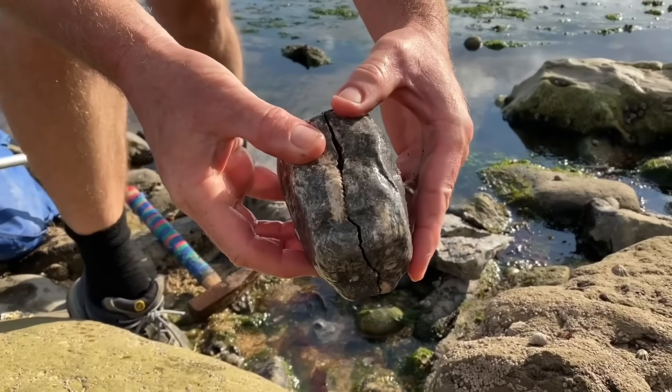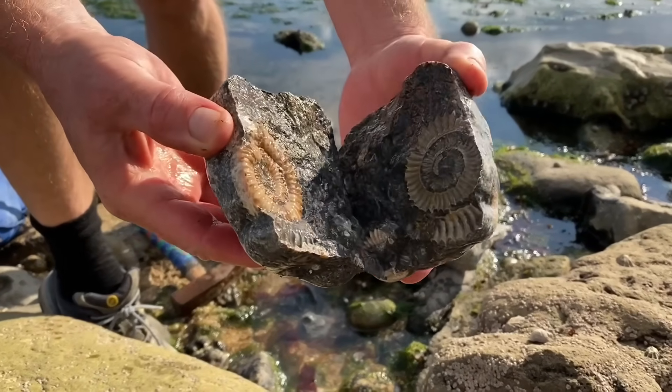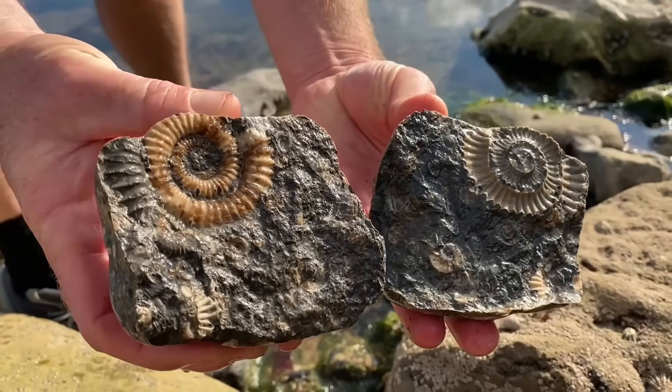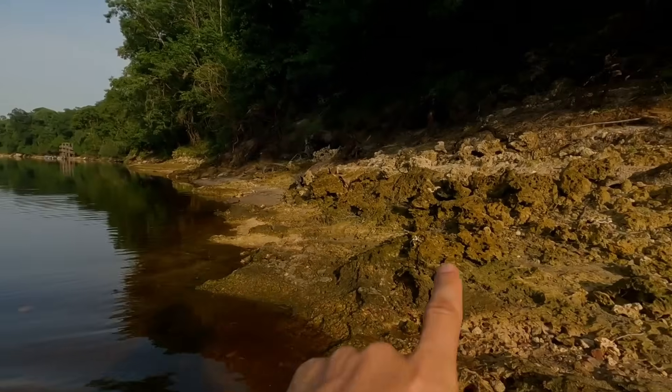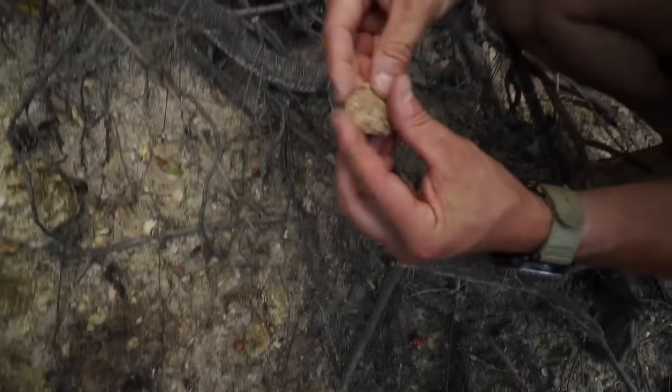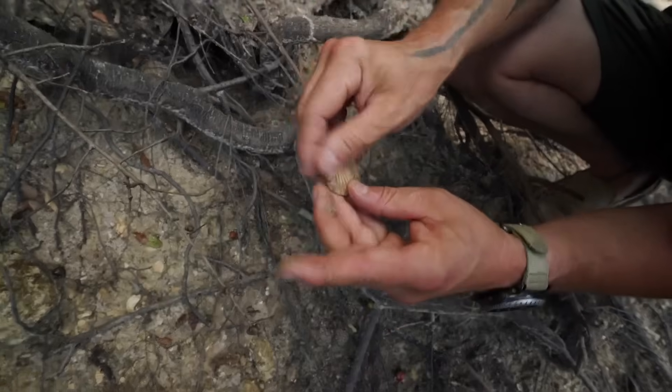It's important to note that fossil collecting laws vary, and many fossil sites are protected. Rivers quietly expose pieces of ancient life, mixing them among pebbles, gravel, and sand, which is why some of Earth's oldest stories are still lying in plain sight.